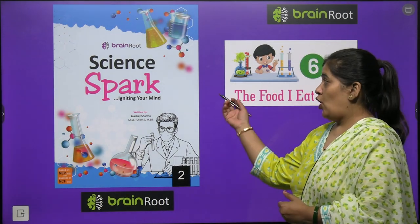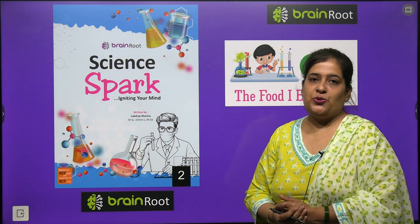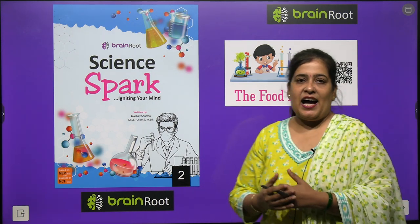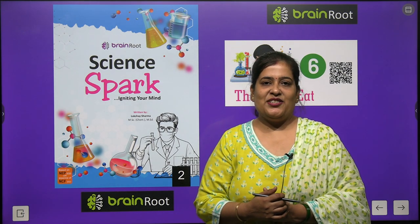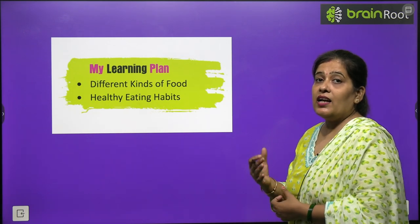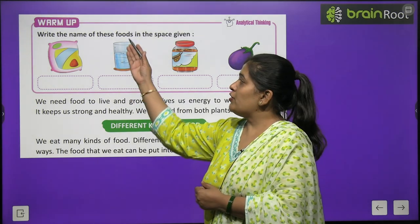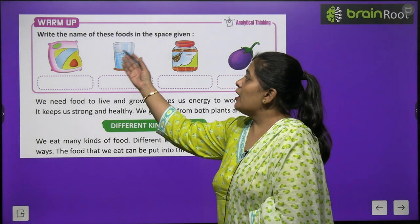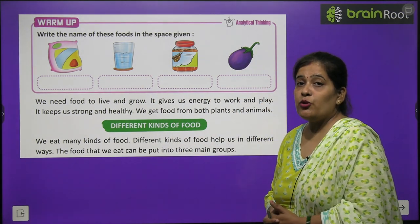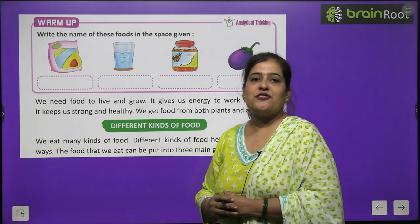Welcome back. Today we will start Chapter 6 of our Science Park Class 2 book. The chapter is called 'The Food I Eat.' In this chapter we will learn about different kinds of food and healthy eating habits. For warm-up, write the names of the foods shown in the pictures. You have to do it by yourself.